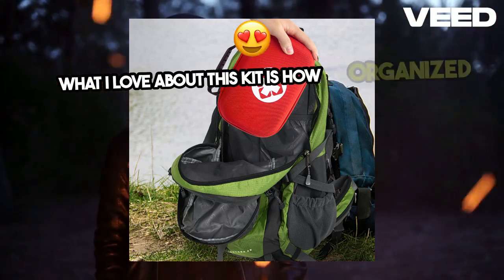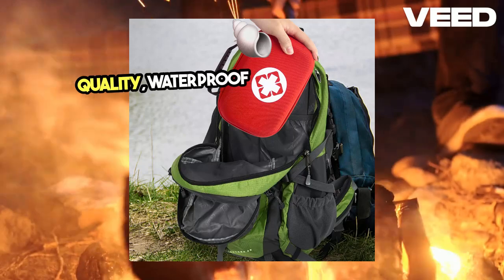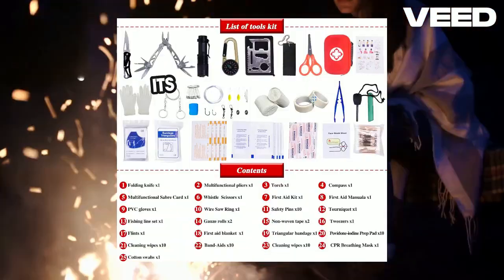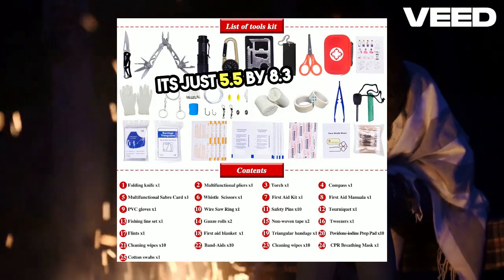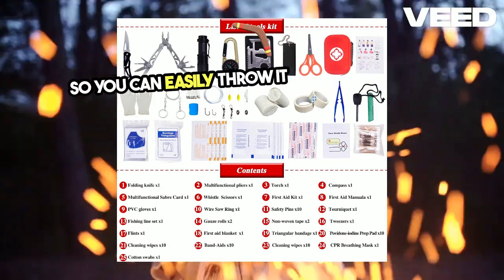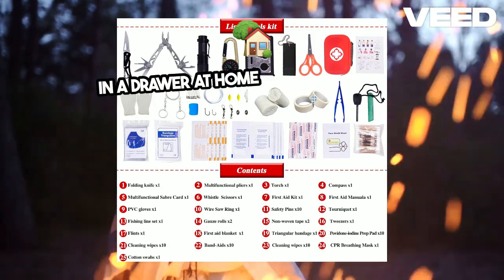What I love about this kit is how organized it is. Everything is tucked into a high-quality, waterproof hardshell bag that's not only tough but super lightweight. It's just 5.5 by 8.3 inches and weighs a mere 1.7 pounds, so you can easily throw it in your backpack, stash it in your car, or even keep it in a drawer at home for quick access.